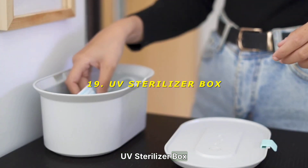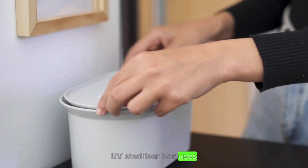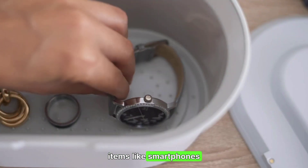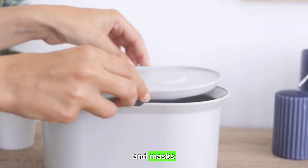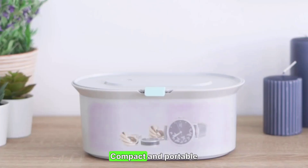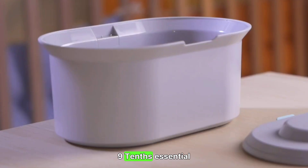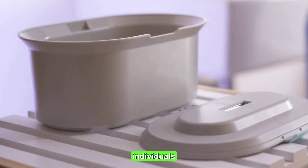19. UV Sterilizer Box — sanitizing on the go. The UV Sterilizer Box uses ultraviolet light to disinfect items like smartphones, keys, and masks, ensuring they are free from germs and bacteria. Compact and portable, it's ideal for maintaining hygiene during travel. Rating: 9/10 — essential for health-conscious individuals.